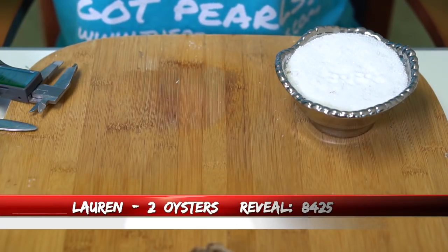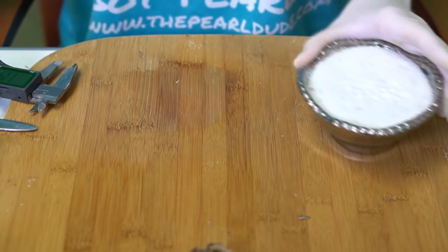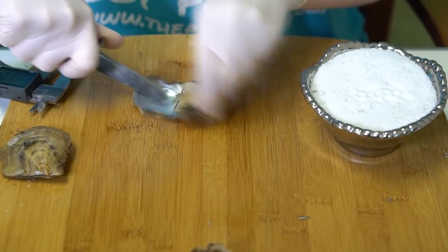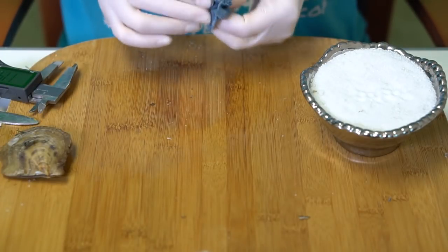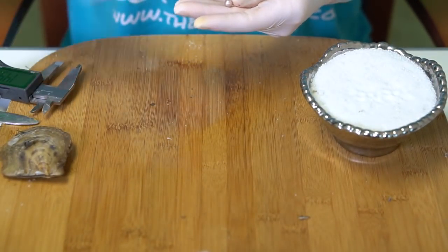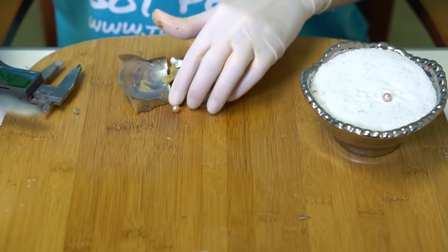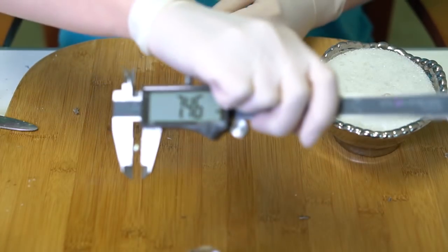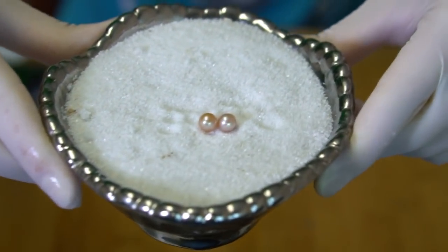Our next reveal is for Lauren, order 8425. We're opening two oysters. There's a message: 'Happy Mother's Day from Jess and Julianne.' We have a light purple — kind of a pinky purple, 7.3. And this one looks more pink, 7.46. Beautiful colors. Happy Mother's Day to Lauren!